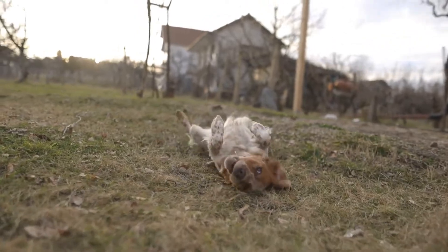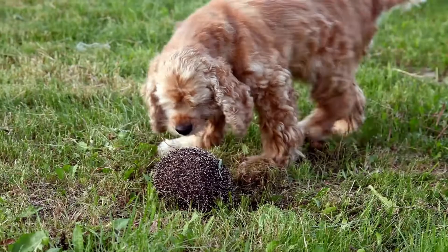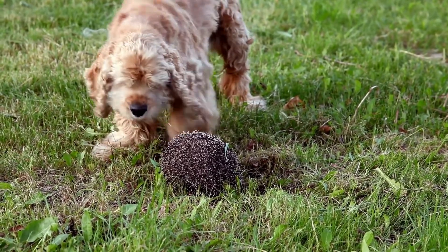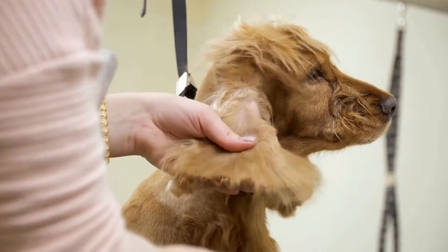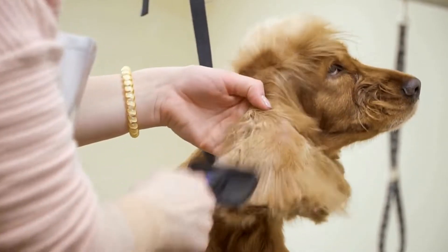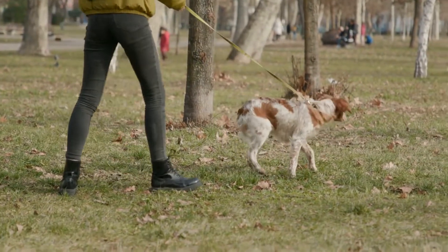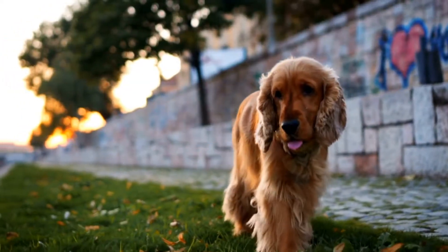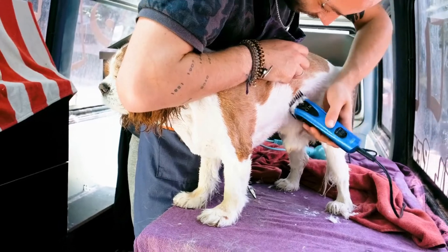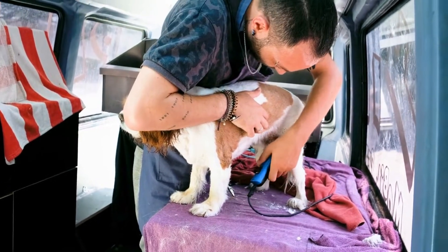Both breeds are highly active and require regular exercise to keep them happy and healthy. Cocker Spaniels enjoy daily walks, playtime, and mental stimulation through training or interactive toys. They are intelligent and easily trainable, making them a great choice for obedience training or participating in dog sports. German Short-Haired Pointers, on the other hand, have a higher energy level and need more vigorous exercise. They excel in activities such as agility, tracking, and hunting trials. If you're an active person who is dedicated to providing ample exercise and training opportunities, the German Short-Haired Pointer might be the breed for you.